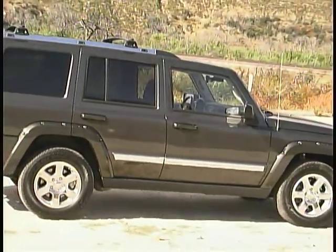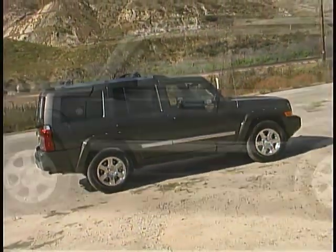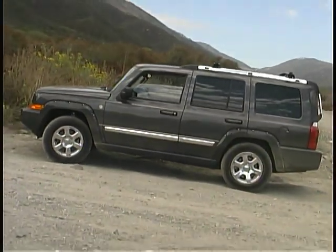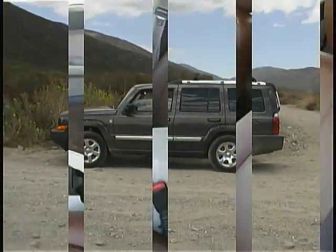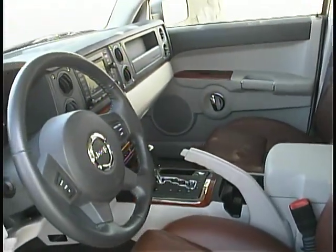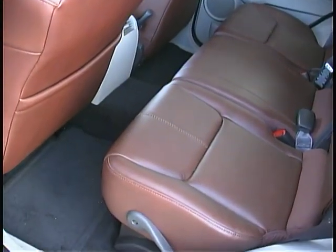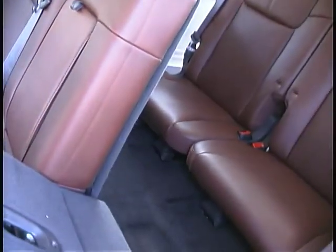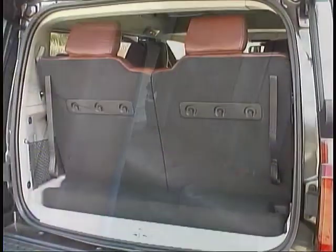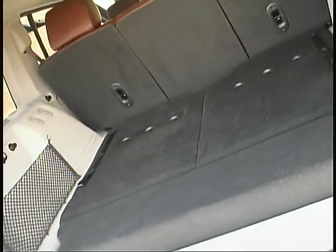A two-speed transfer case helps you deal with the toughest challenges. The upright styling of the Commander maximizes interior space for both passengers and cargo. Front seat comfort and space is excellent, while second row legroom is adequate for adults, and the third row is suitable only for smaller folks. With the third row folded, you'll find an impressive amount of cargo capacity.